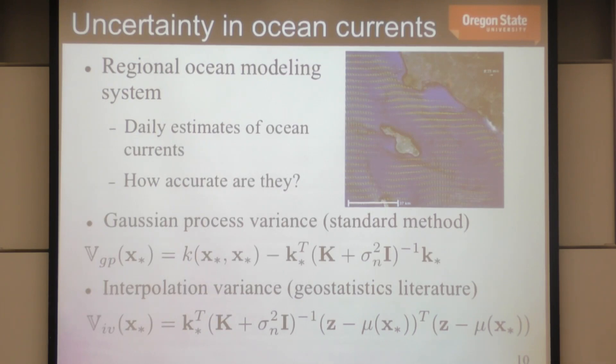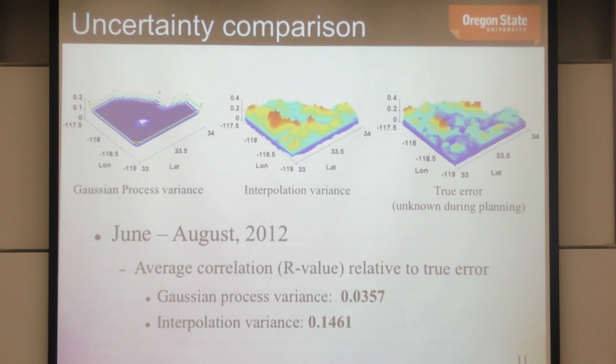The interpolation variance says: if a measurement Z from my glider, buoy, or satellite varies significantly from my model's prediction at that point, that corresponds to high uncertainty — something unexpected is happening. If the model matches my measurement, that's low uncertainty. This essentially measures variance from data variability, whereas GP variance measures variance from data density. In ocean current prediction, GP variance shows very little correlation with the true error.